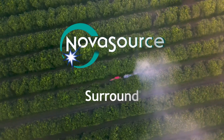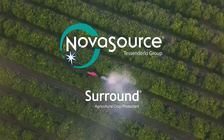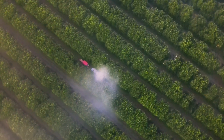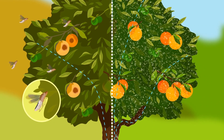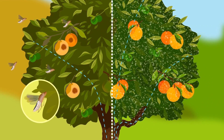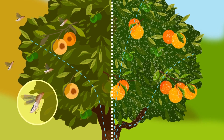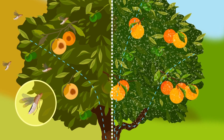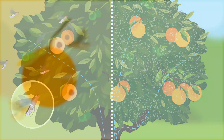Surround Crop Protectant from NovaSource helps protect your crops from sunburn, heat stress, and destructive insects for conventional and organic crops. Officially registered as an insecticide with the EPA and other agencies around the world, Surround is an effective, proprietary, natural calcined kale and clay solution that camouflages plants and suppresses destructive pests.